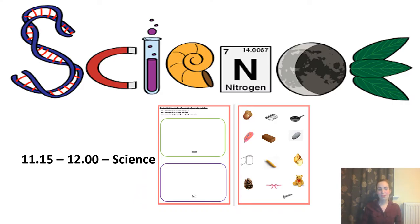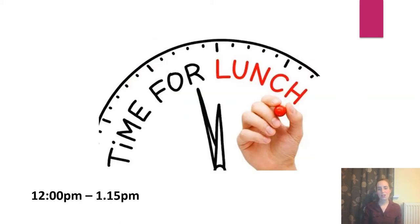At 11:15 we will meet to do science and it's going to be great fun — we're looking at materials today and how we describe them: are they hard, are they soft? Some items might even be both, which is strange to think of. At 12 o'clock we will then break for lunch until quarter past one, to make sure you have plenty of time to eat your dinner, go to the toilet, and have a bit of fun and play.